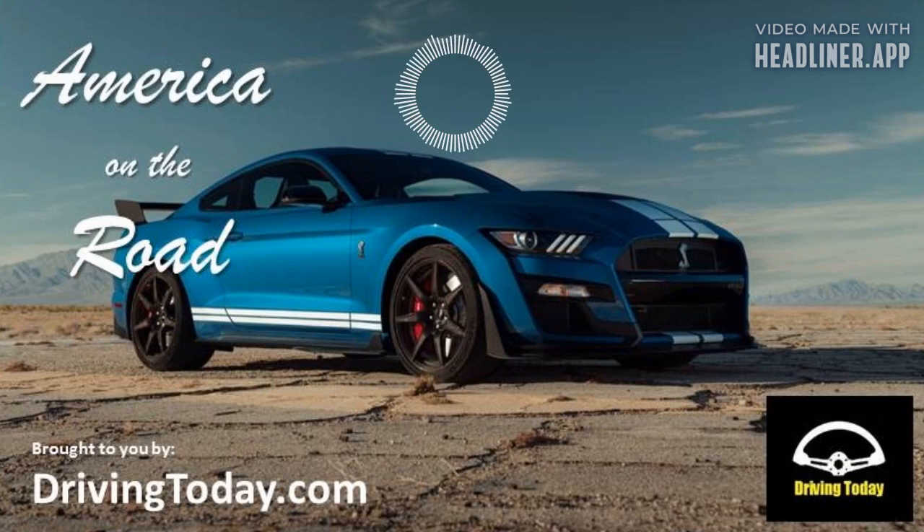This is America on the Road, winner of the International Automotive Media Conference Gold Medal Award for radio and now in its 24th year on the air. Thanks so much for being with us as we bring you the latest automotive information from around the world. America on the Road is brought to you by Driving Today and the Coalition for Vehicle Choice. I'm Jack Nerod. With me is Chris Teague.